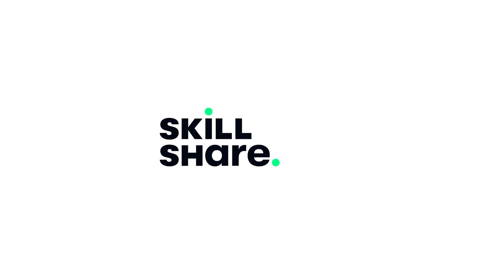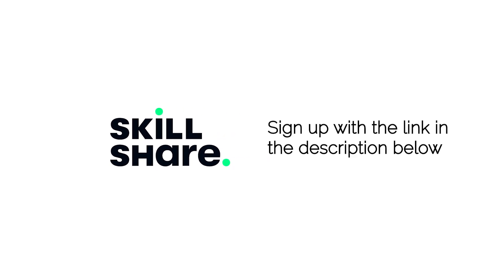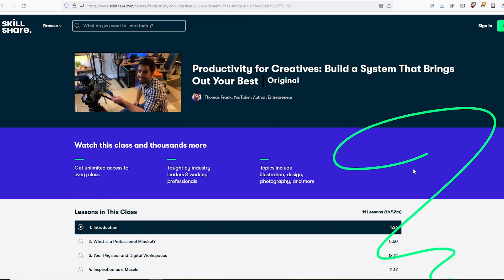This video is sponsored by Skillshare. The first 1,000 people to use the link in the description will get a one-month free trial of Skillshare. I'll share my personal experience with Skillshare in a few moments.